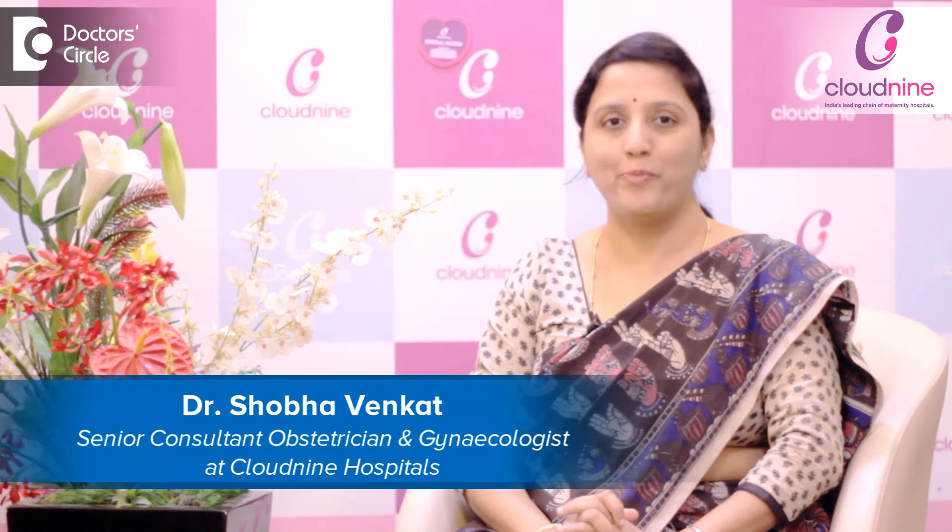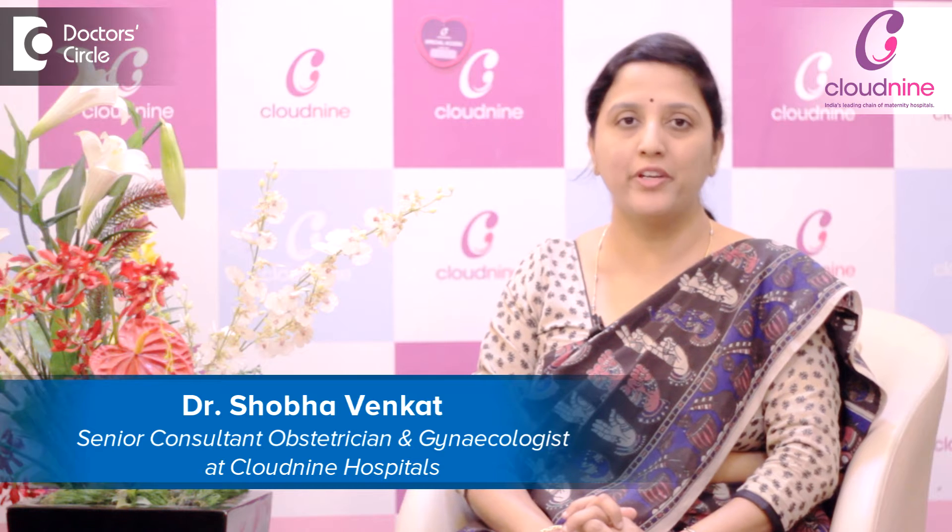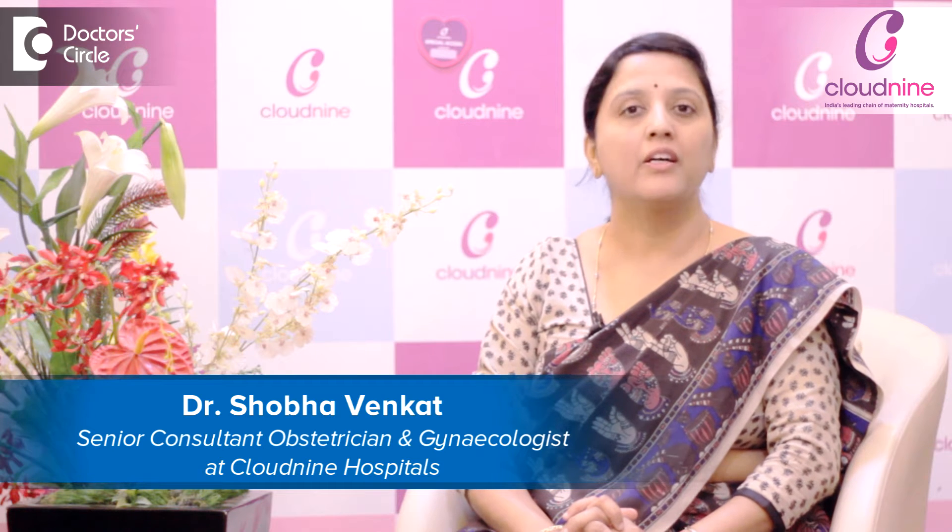Namaste, I am Dr. Shobha Venkat, Senior Consultant Obstetrician and Gynecologist at Cloud9 Old Airport Road, Bangalore.